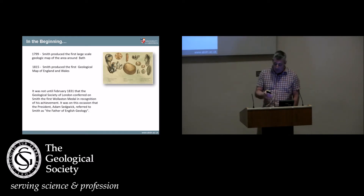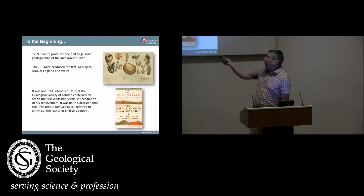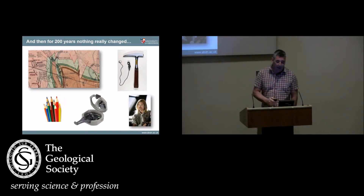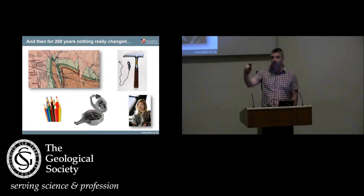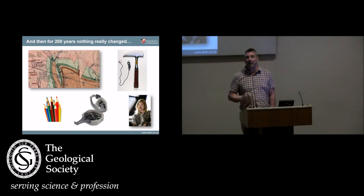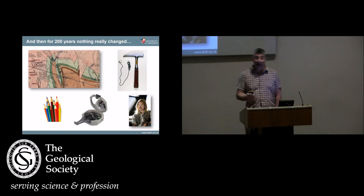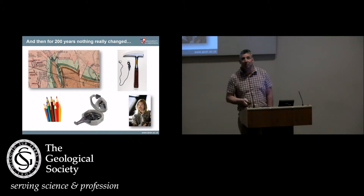He published his first map in 1815, and that's very nicely documented in Simon Winchester's book if you haven't read it. What I'm going to argue is that for the next 200 years, nothing changed in terms of fieldwork. I know there are lots of other massive developments in the earth sciences, but in terms of fieldwork — when I learned to map, we went out with pencils and a compass and drew on a piece of paper. That's effectively what Smith did, and for 200 years we basically did the same things as Smith did, most of us not as well.